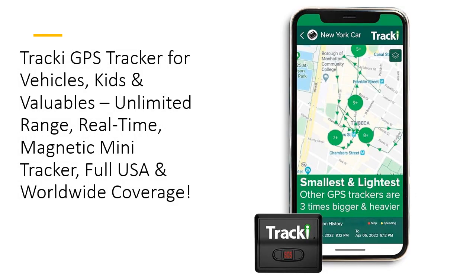Looking for the ultimate peace of mind? Tracky GPS Tracker gives you the ability to track your vehicles, kids, assets, and more with unlimited distance and real-time updates. Whether you're worried about your car, luggage, or even your pet, this mini-tracker has you covered, offering full USA and global coverage.